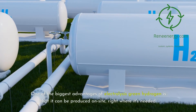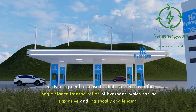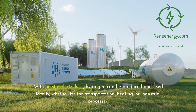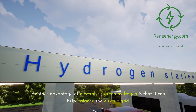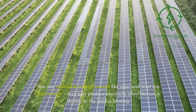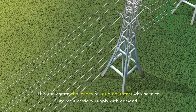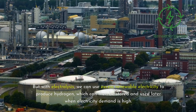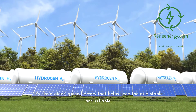One of the biggest advantages of electrolysis green hydrogen is that it can be produced on site, right where it's needed. This eliminates the need for long-distance transportation of hydrogen, which can be expensive and logistically challenging. With on-site electrolysis, hydrogen can be produced and used locally for transportation, heating, or industrial processes. Electrolysis green hydrogen can also help balance the electric grid — excess renewable electricity from intermittent solar or wind can be used to produce hydrogen, which can then be stored and used when electricity demand is high. It's like a giant green battery that helps keep the grid stable and reliable.